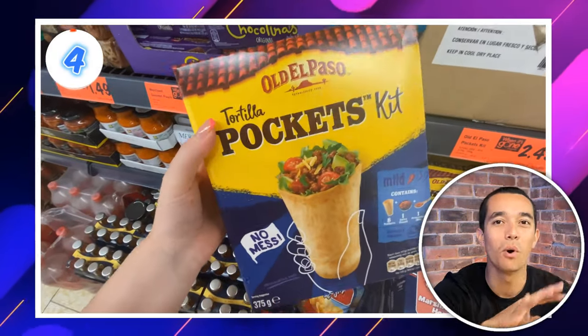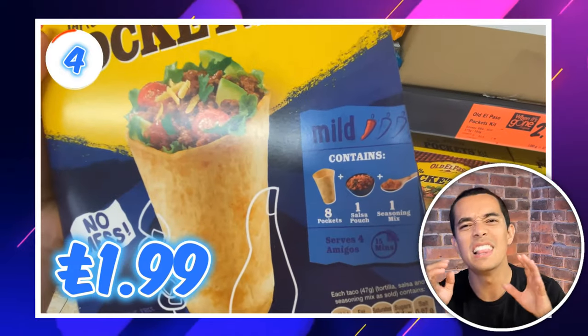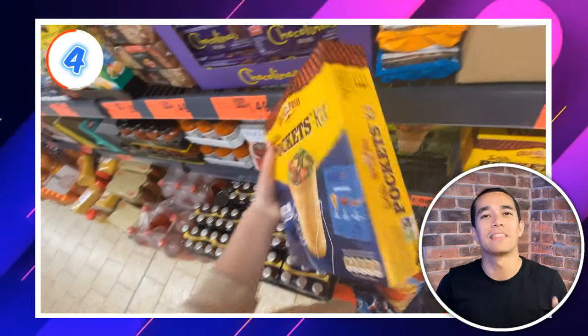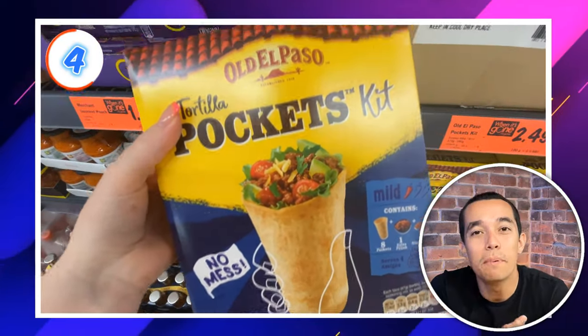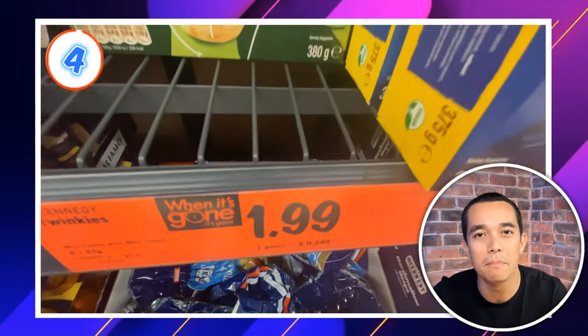Moving on to deal number 4: these Old El Paso Tortilla packets are £1.99 a box. I love doing themed nights to save money on eating out while still feeling like you're doing something special. These would be perfect for a Mexican night — choose from mild or smoky barbecue.